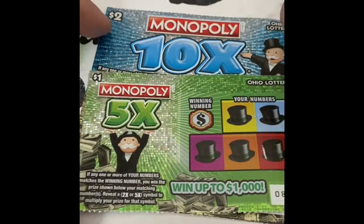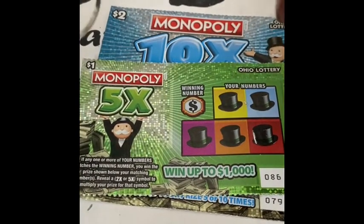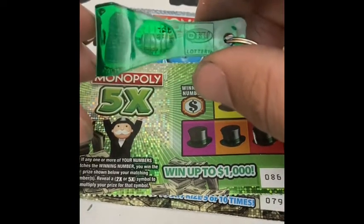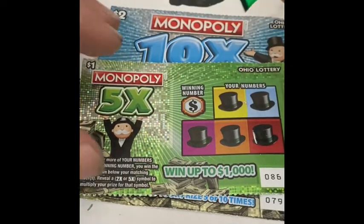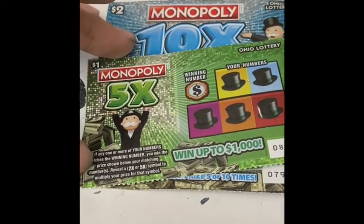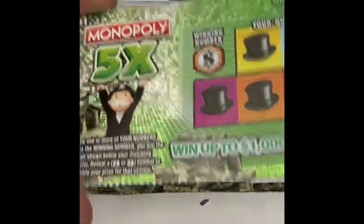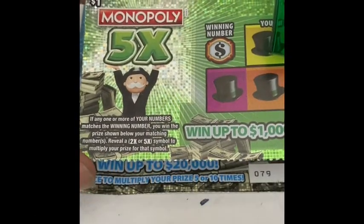Hey guys, today's video I have fun mail from Ohio from my brother. He also sent me this cool Ohio Lottery scratcher tool. Ohio Lottery $1 Monopoly 5x ticket — it's a pretty cool looking ticket. I played this before when I went to Ohio to help him move.